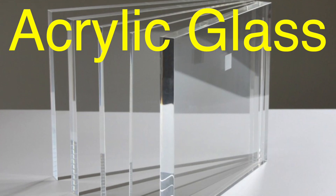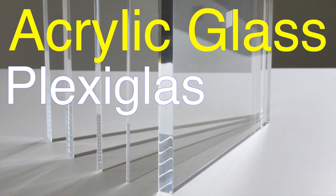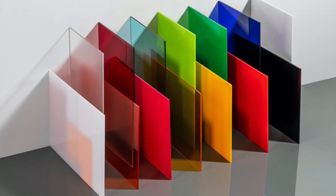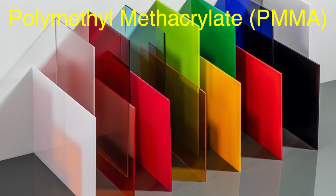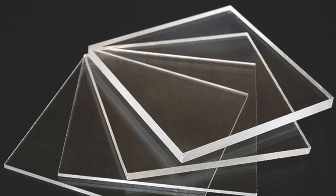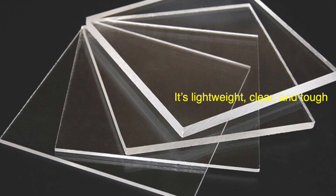Acrylic glass, often referred to as plexiglass or by other brand names, isn't glass at all. Technically, it's a plastic. Acrylic is made from a substance called polymethyl methacrylate, PMMA, which can be molded into various shapes and thicknesses. It's lightweight, clear, and surprisingly tough.